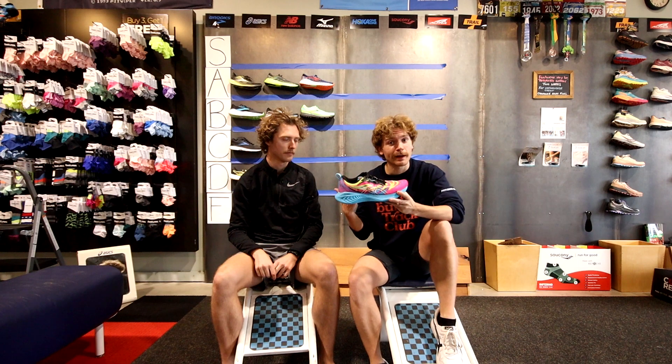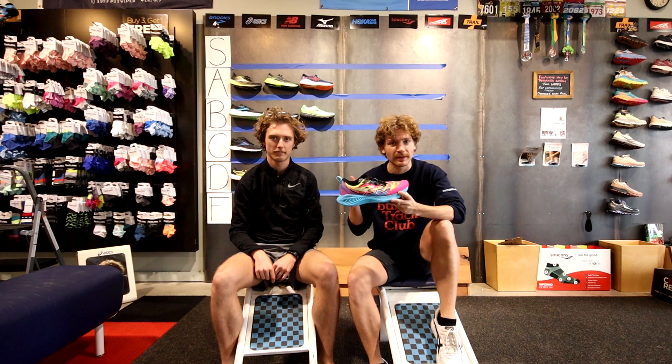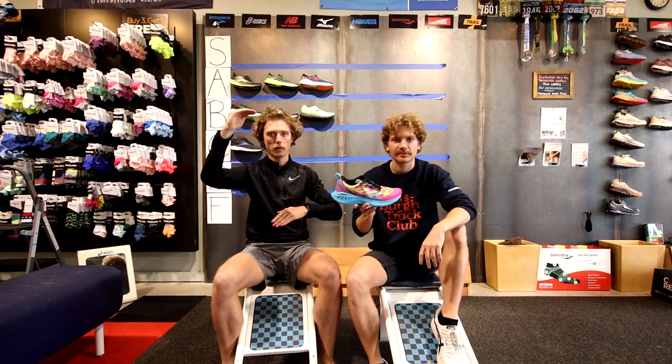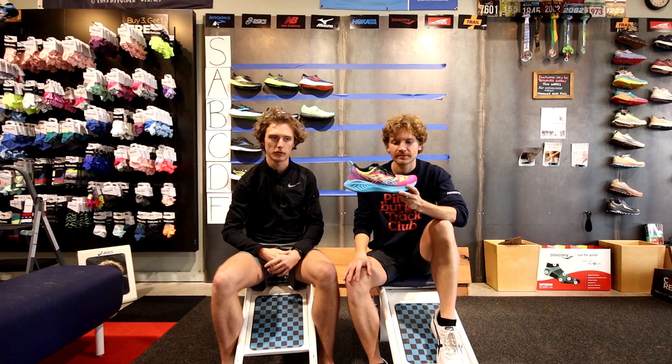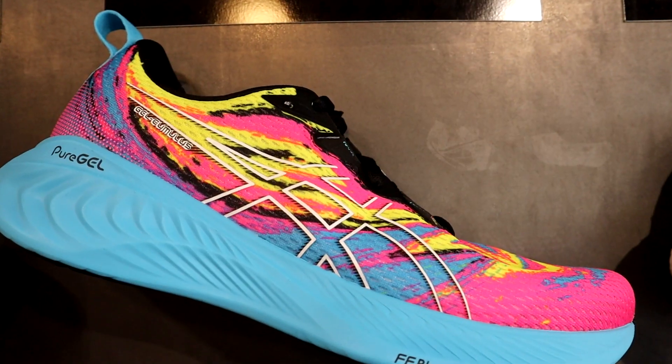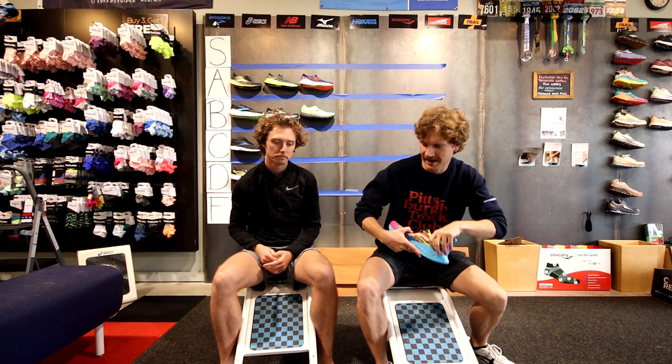ASICS — the best brand out of every brand on the market. We talked about biases and we are totally biased towards ASICS. We'll get that right out of the way. They make the best lineup from a walking shoe to a race day shoe — the best lineup of anything on the market in my personal opinion. The Kayano Stimulus is their mid-level cushion shoe and I personally think it's the best mid-level cushion shoe on the market. S tier.